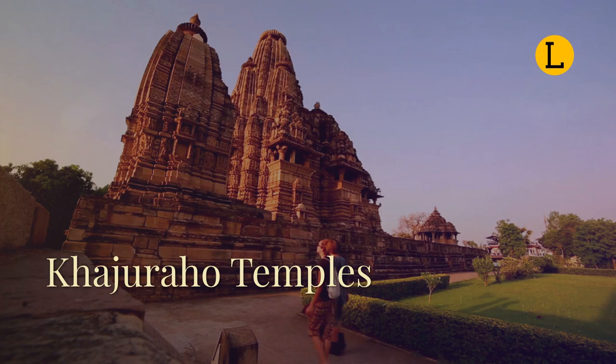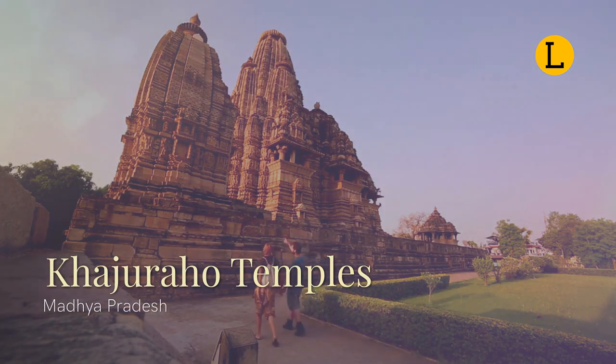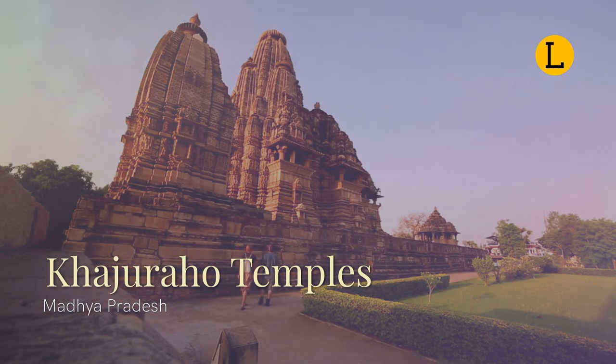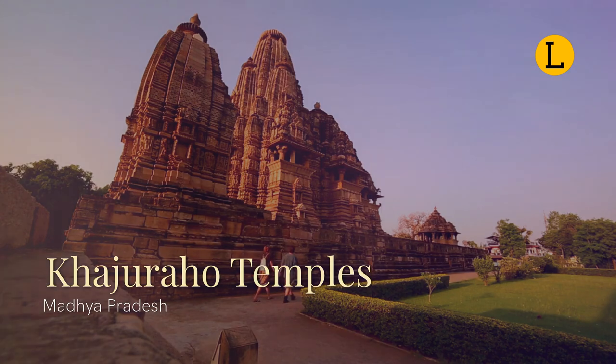The Khajuraho group of monuments are a group of Hindu and Jain temples in Chhatarpur district, Madhya Pradesh. They are a UNESCO World Heritage Site. The temples are famous for their Nagara-style architectural symbolism and their erotic sculptures.